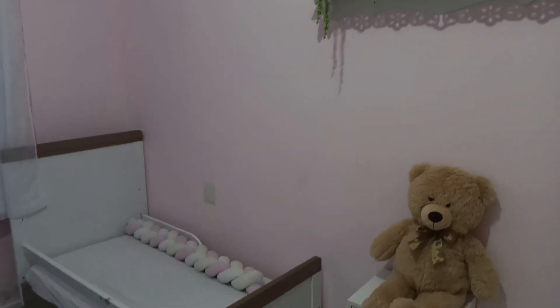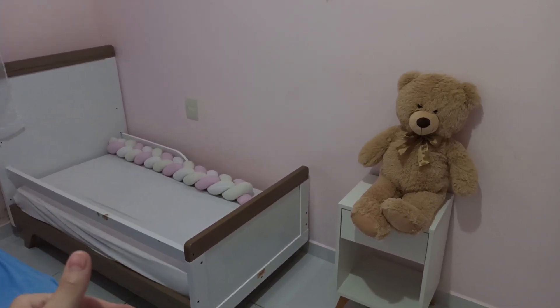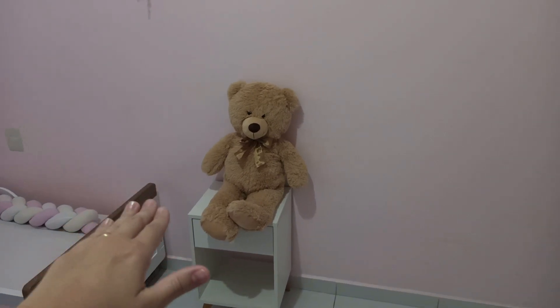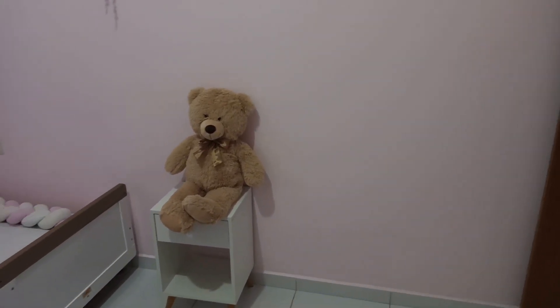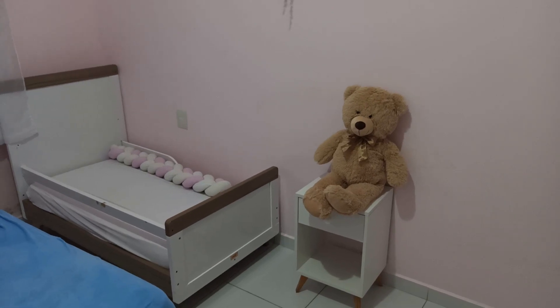Então eu não sei ainda exatamente o que eu vou fazer. E futuramente quero trocar essa caminha dela, porque é o berço dela que se transformou numa caminha. Mas eu quero uma cama de solteiro normal, que é maior, e com auxiliar, porque daí eu quero deixar um colchão de reserva sempre que precisar.